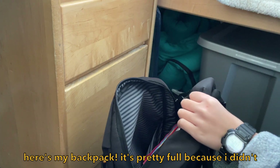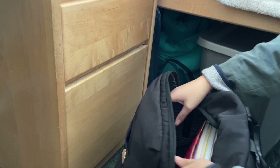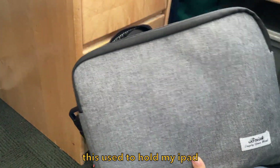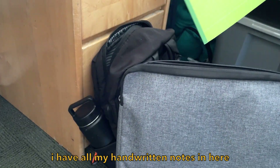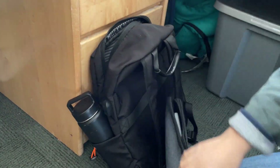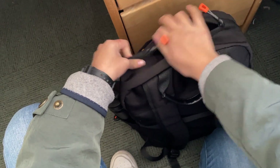So here's my backpack. It's already pretty full because I didn't empty it out last night, especially since I did all my work beforehand. But I'm going to add some things I did take out before. First thing I have is this bag, and this used to hold my iPad. I no longer bring my iPad out anymore because I have all my handwritten notes in here. So I'm just going to put my mouse pad in here and fit it in.